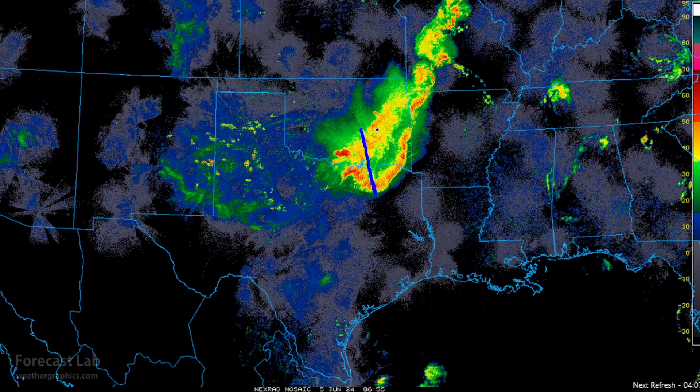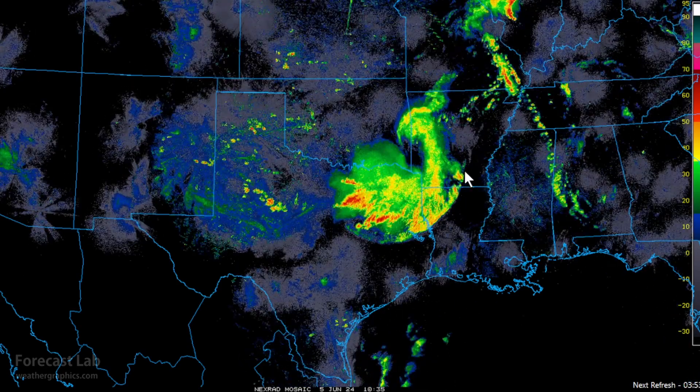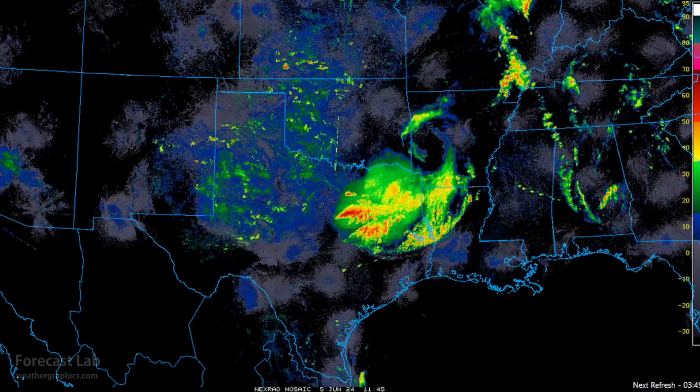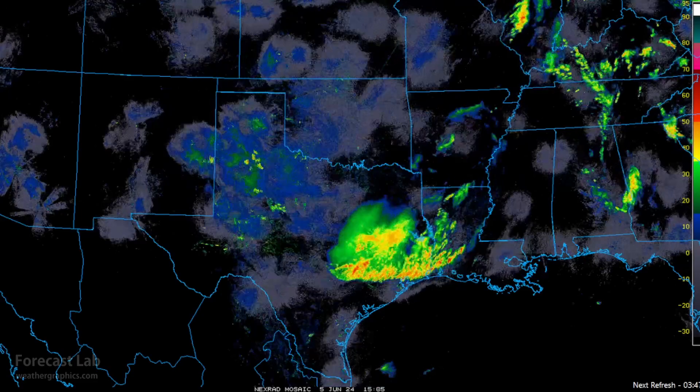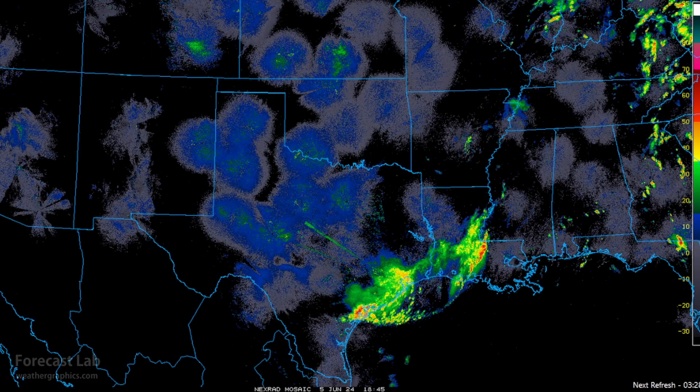There was definitely some wind damage in southeast Oklahoma and the Red River region, but it eventually gusted out overnight. You can see it pushing down into east Texas with a very pronounced outflow boundary, heading right into the Houston-Beaumont area and down towards Victoria. By around 2 p.m. this afternoon, most of it was heading into the Gulf of Mexico.